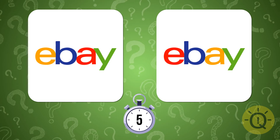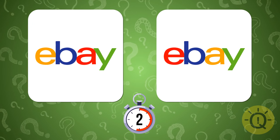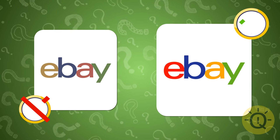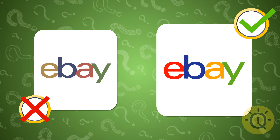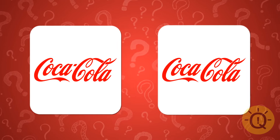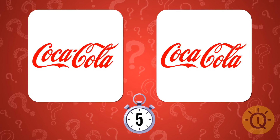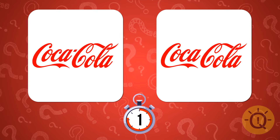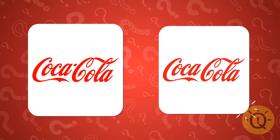The eBay logo is red, blue, yellow, and green — the one on the right. And now, Coca-Cola — the left one, of course. Subway — white and yellow, or yellow and white? White and yellow, the one on the left. Are you a Redditor? The left one is the correct logo.